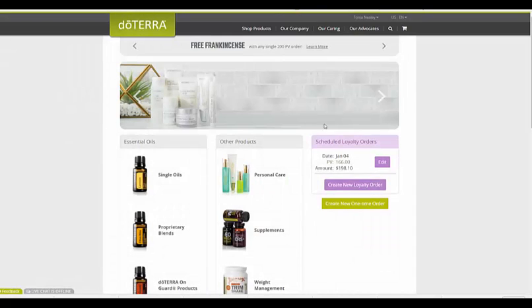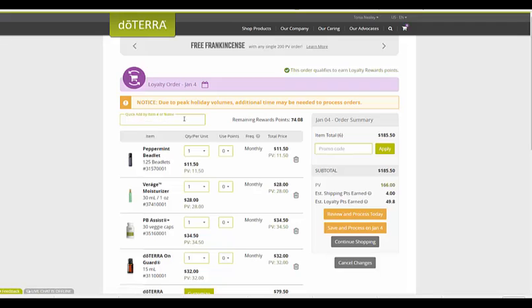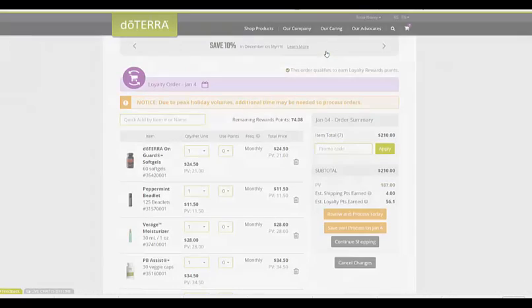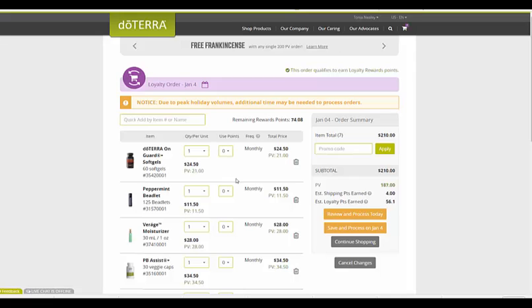I already have a scheduled loyalty reward order. So let's say December 7th is coming up and you want to edit it — you just come back in. You can add anything, like some more On Guard soft gels. You can change the date that you want it to ship, use any of your points, add more items to it, and then you would just save and process on January 7th. You can adjust your cart after it ships on December 7th as well.